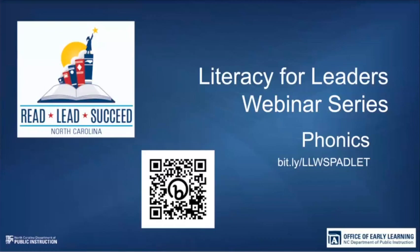Hi everyone. We're so glad you're here with us today. This is our Literacy Leaders Webinar Series third session, and our topic today will be phonics.